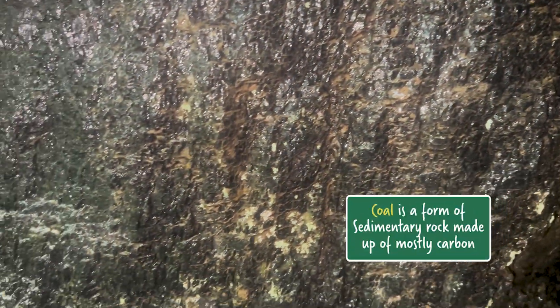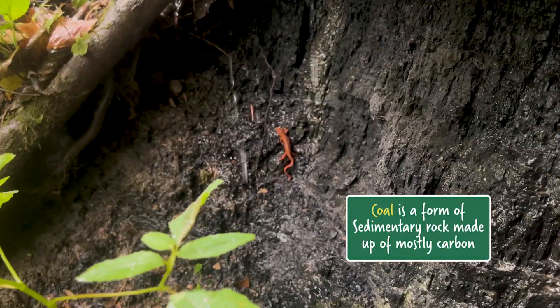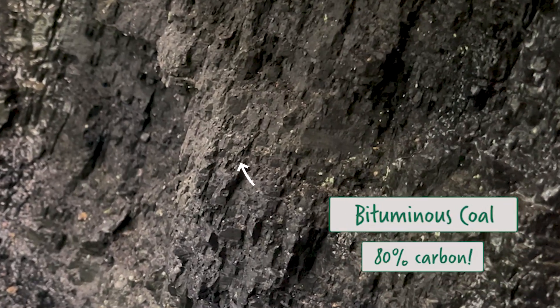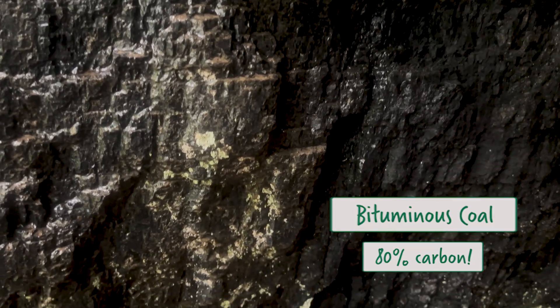Coal is a type of sedimentary rock that's formed of almost pure carbon, and that carbon comes from plants. This is a type of bituminous coal, which is about 80% carbon. But there can be more pure coal, like anthracite, which is pure carbon, and then less pure coal, like lignite, which is maybe 60% carbon.